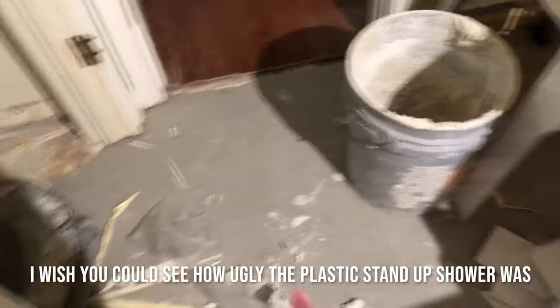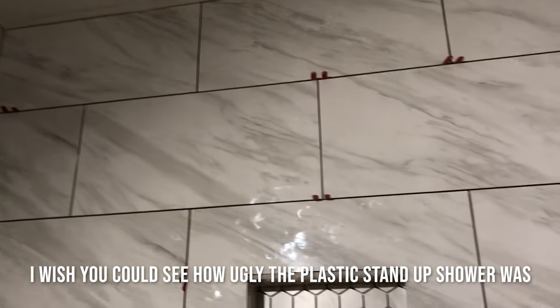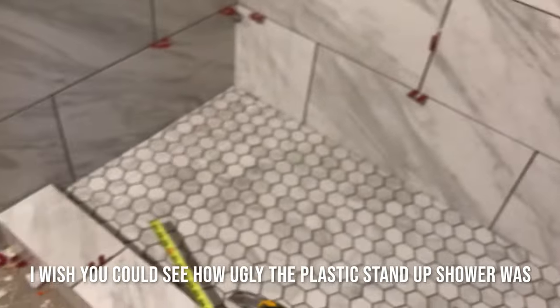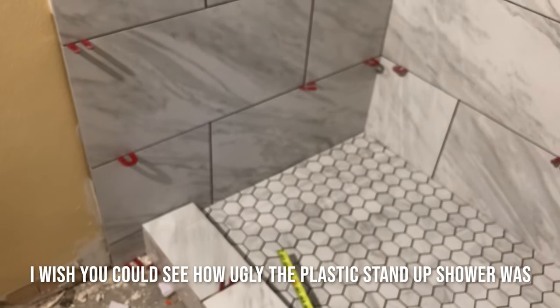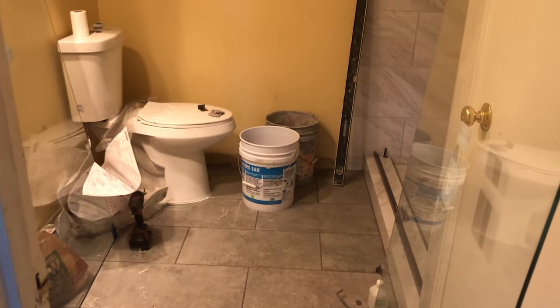What we hired the guys to do was basically the floors and the shower, which is amazing. If you guys are in the Houston area and plan to remodel, this guy is really, really good. The floors are finally in and the toilet is back in.